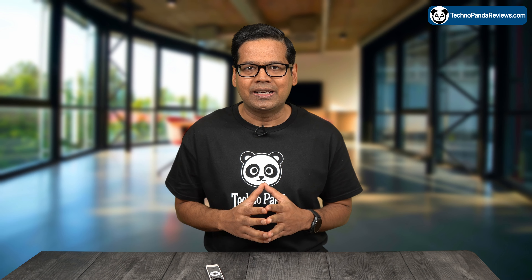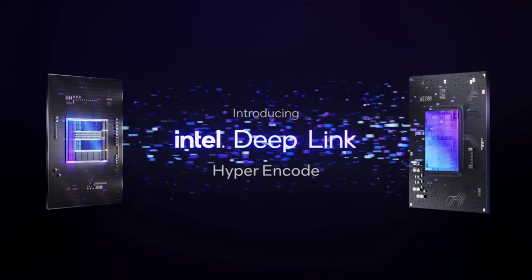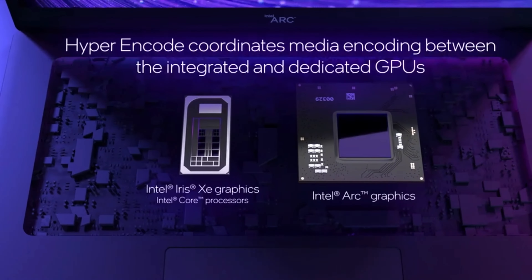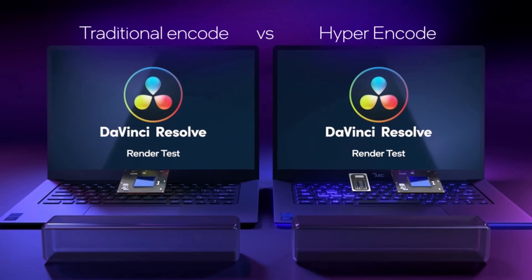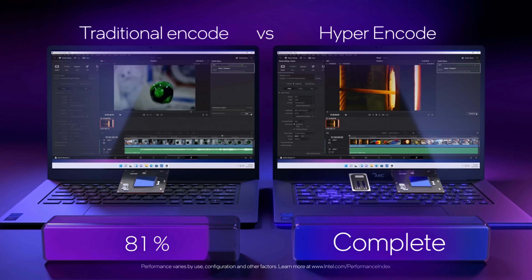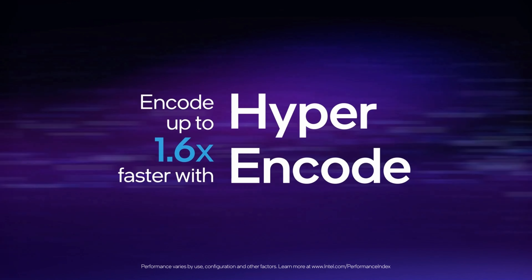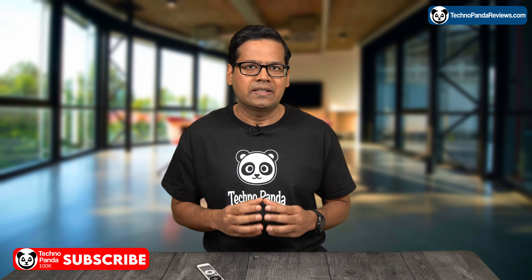Intel fans must be wondering that all this sounds very familiar, and they are not wrong. Intel has already introduced a similar technology in their ARC A770 GPU called Intel Deep Link Hyper Encode. This feature allows popular video editing software like Adobe Premiere and DaVinci Resolve to simultaneously utilize all media encoders in both the CPU and GPU, provided you are using a 12th or 13th generation Intel CPU. Intel claims a 57% boost in single-stream encoding while using DaVinci Resolve Studio Edition — numbers even better than AMD's Smart Access Video claim. Both Intel and AMD restrict this feature to their own CPUs, so you'll need either an Intel ARC A770 with a 12th or 13th gen Intel CPU, or a Ryzen 7000 series CPU with a Radeon RX 7900 XTX GPU.